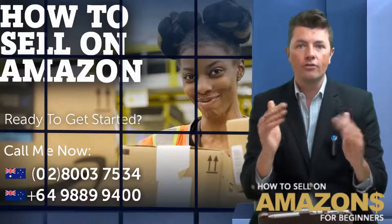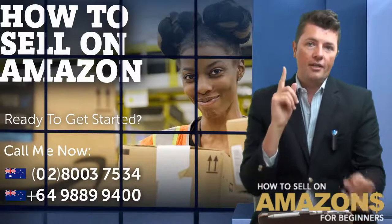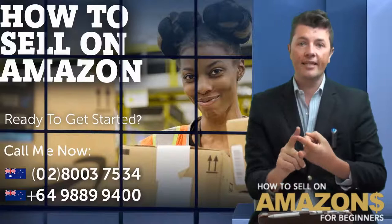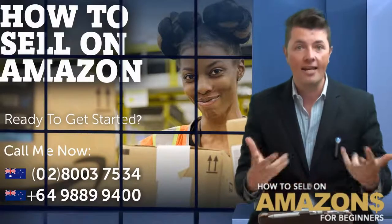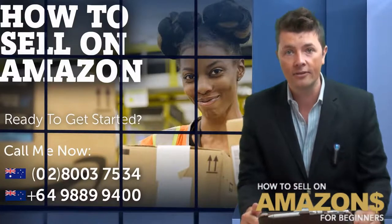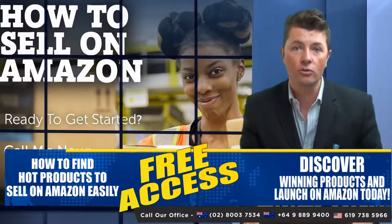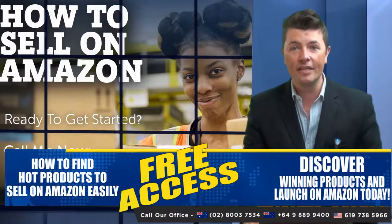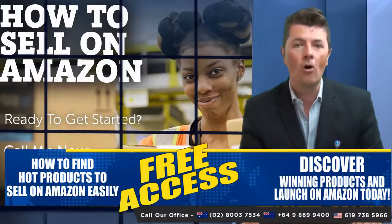Just be aware that sometimes you will need to get extra certifications from the supplier in China. If you're unsure, you can reach out — number one, to Amazon directly and say 'I'm looking to launch this particular product in the toys and games category, is extra approval required?' Number two, contact your supplier and ask 'Have you sent these to other Amazon sellers in Australia or USA, and if so, were any certifications required?' Let them give you the information.